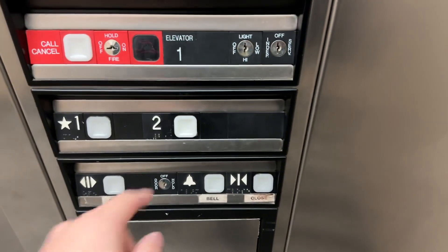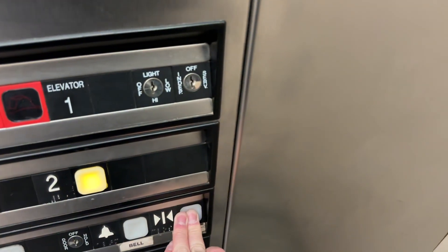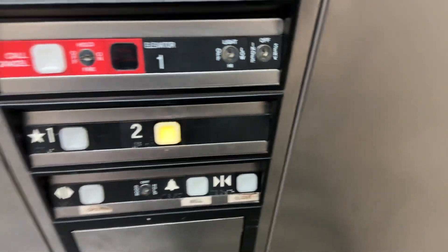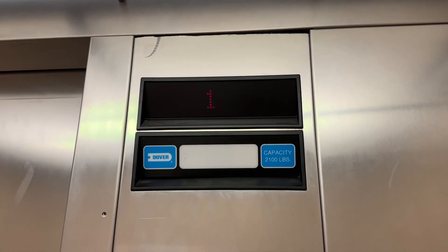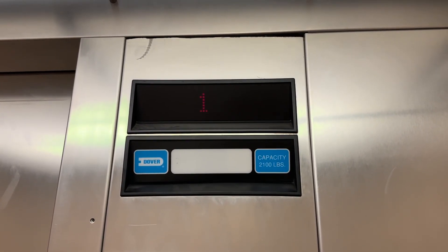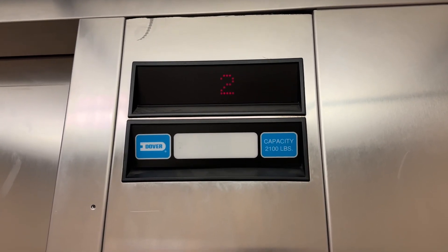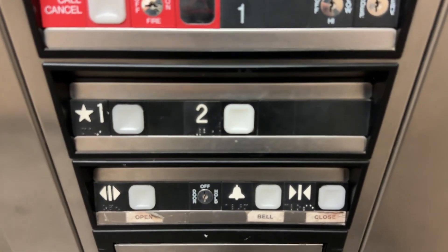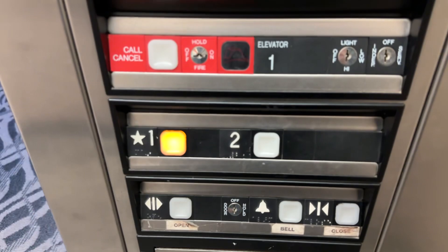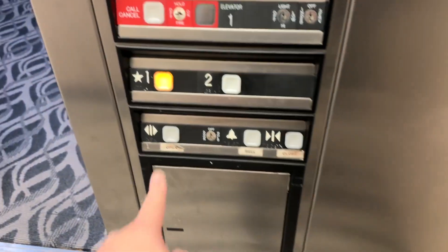I like these two. I love these Dover Impulse fixtures.